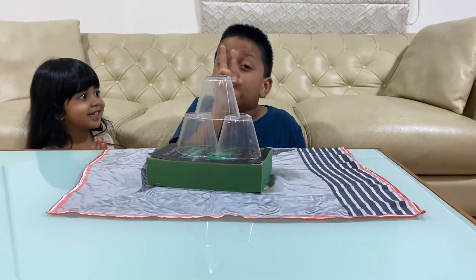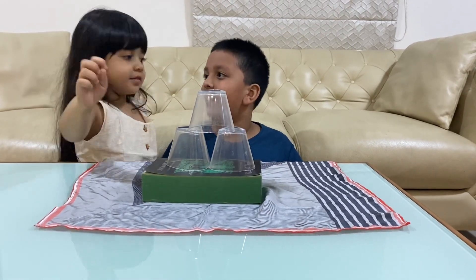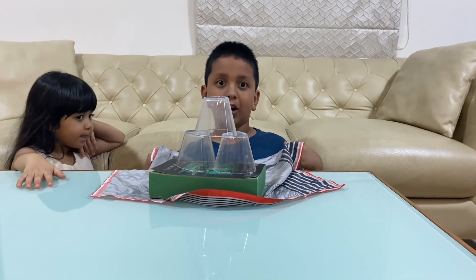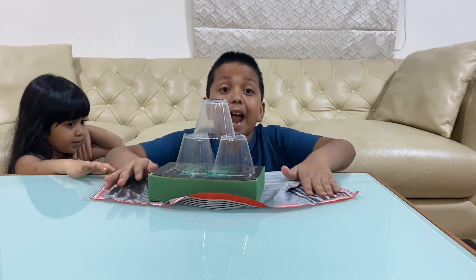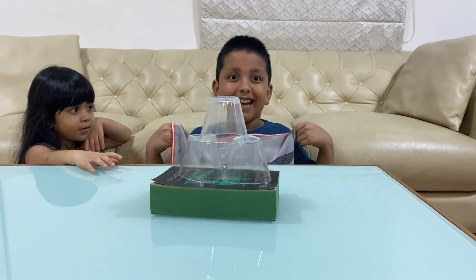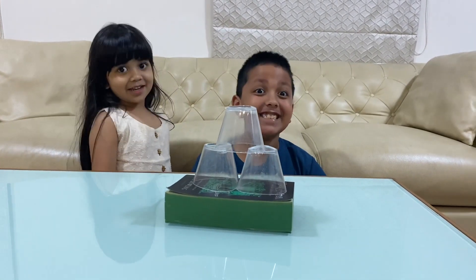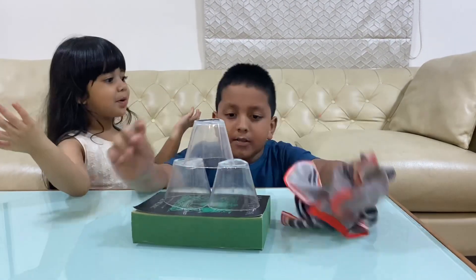I'm going to show you in two ways. First I pull it toward my stomach, and then I pull it downward. Look — it did not come off because I didn't put enough force on it. But now look — voila! That was amazing! How did that happen?